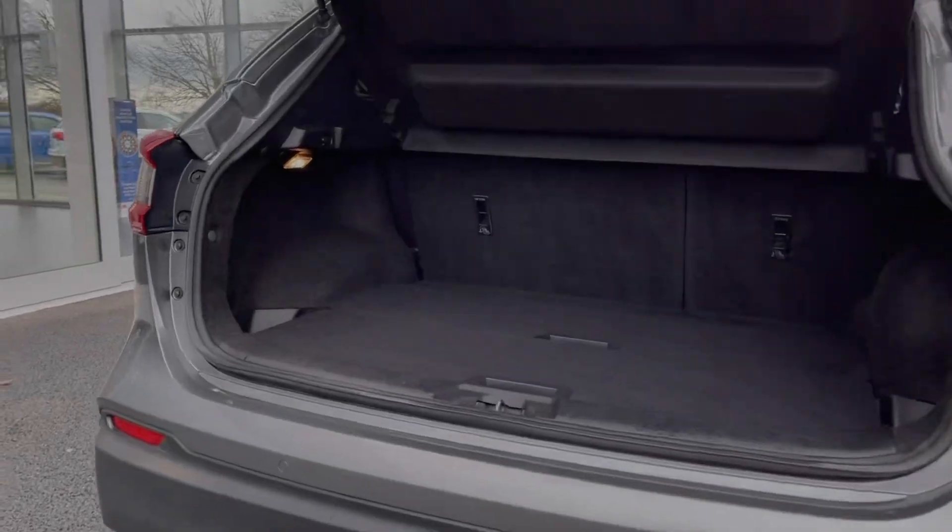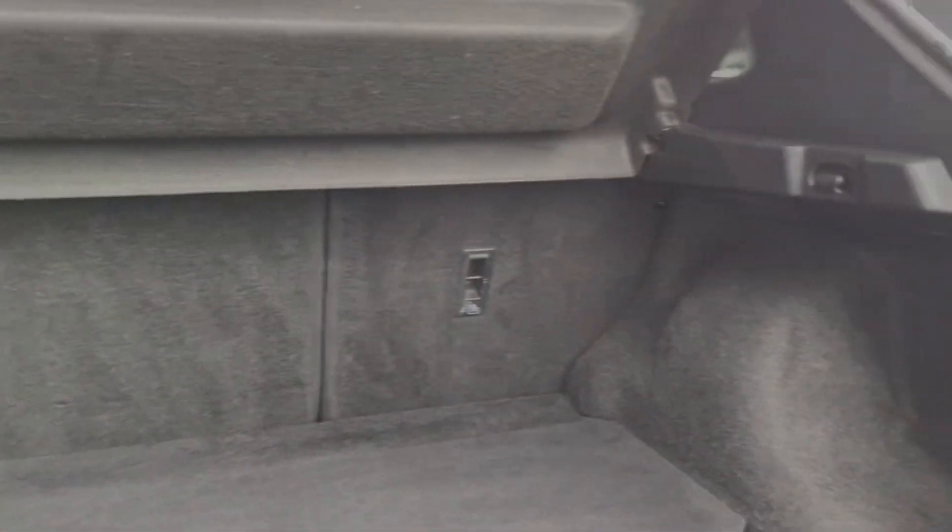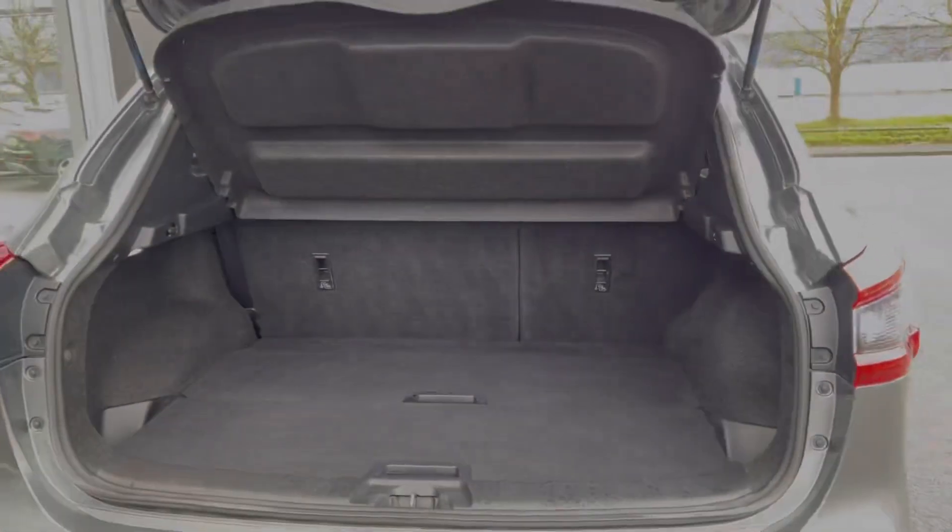Moving into the boot space of the vehicle, you can see we've got a really good amount of storage space. The car also boasts a variable boot floor so you can easily store items beneath the boot floor.